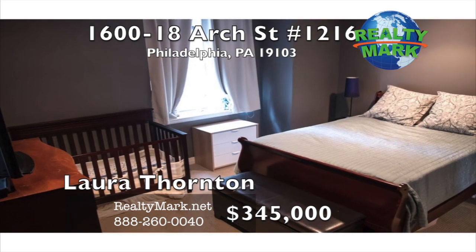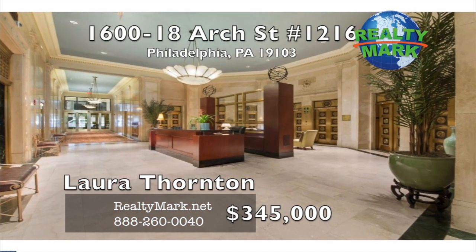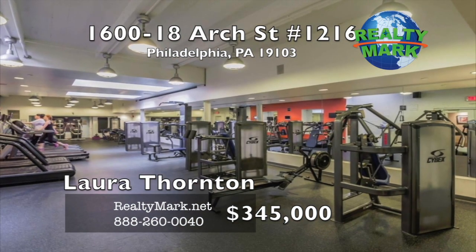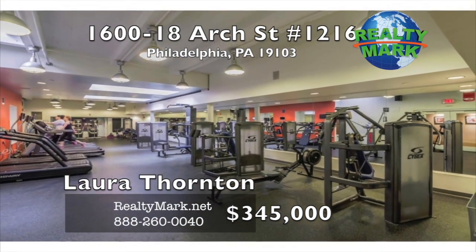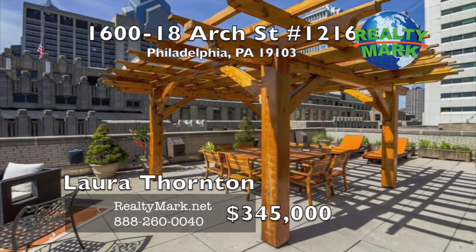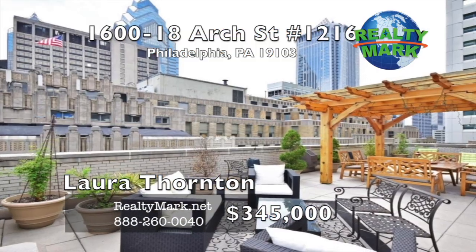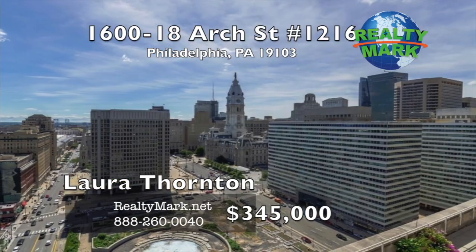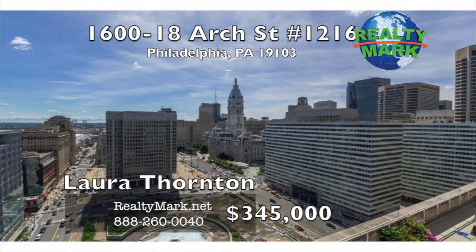The Phoenix is a premier luxury high rise with a 24-hour concierge, valet parking, valet dry cleaning, full gym, business center, and rooftop terrace with views of the city. From the Phoenix, you can access many points of center city and never have to walk outside. Live in the center of all Philadelphia has to offer at this fabulous location. Call Laura Thornton for more details.